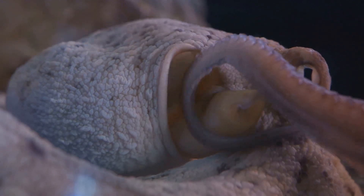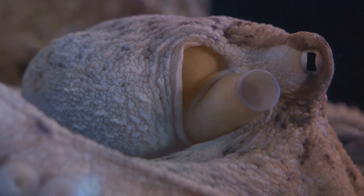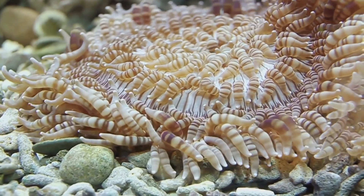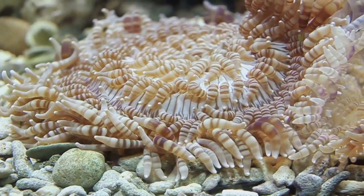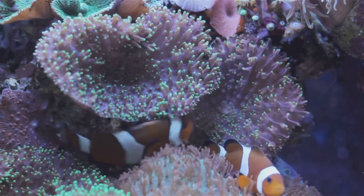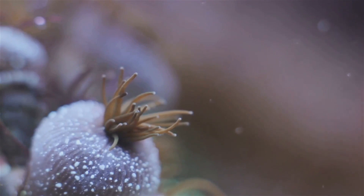These holes function as a respiratory system, allowing the creature to breathe by pulling water in over its gills. As the abalone grows, it progressively seals these holes, starting from the front and moving towards the back — a unique adaptation that helps to strengthen the shell. The outside of the shell is rough and corrugated, providing camouflage against the rocky ocean floor.